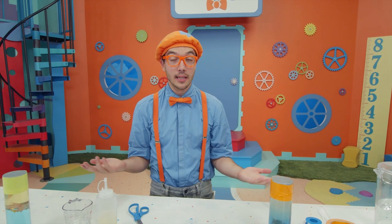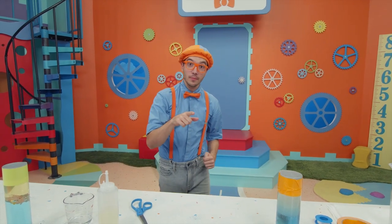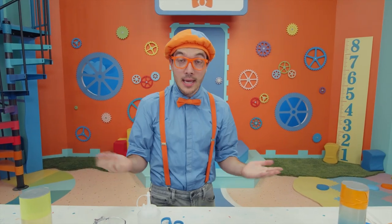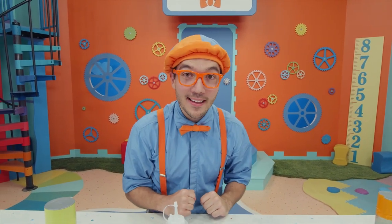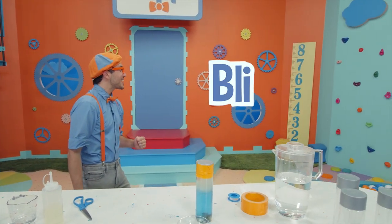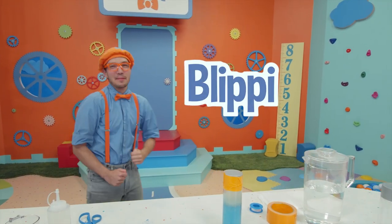Well, this is the end of this video. But if you want to watch more of my videos, all you have to do is search for my name. Can you spell my name with me? B-L-I-P-P-I — Blippi! Good job!